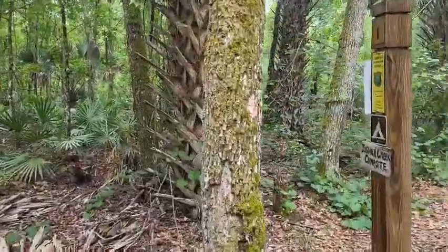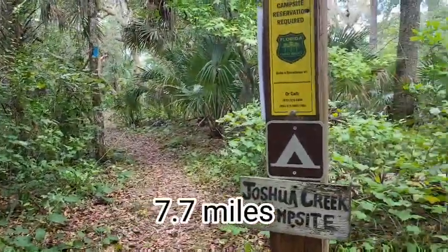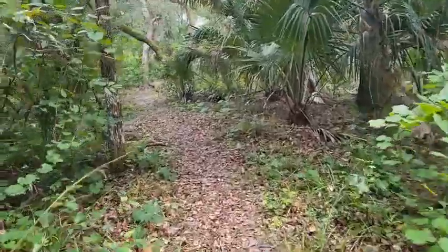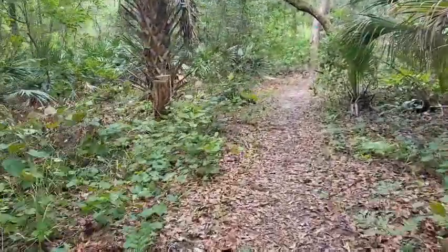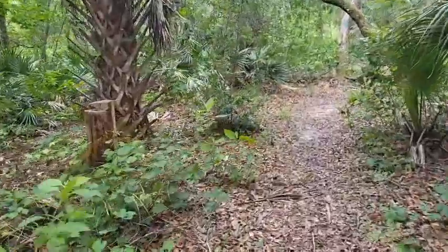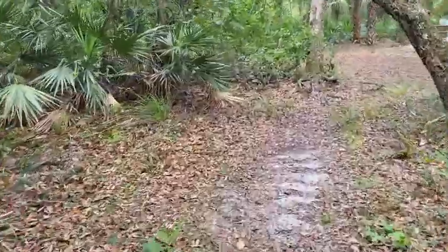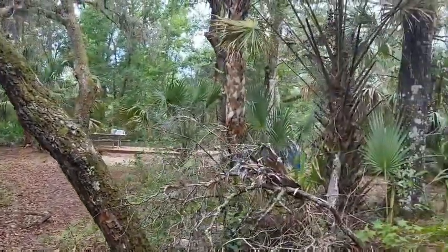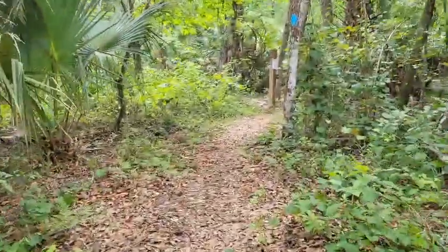Here's another Joshua Creek campsite - I'm going to make a right turn, take a five minute break and then move on. Probably about seven miles so far, so I've got another six miles to go. There are people camping here so I better keep moving.